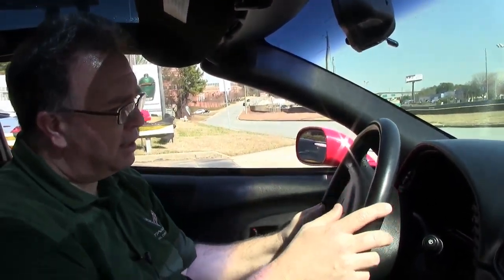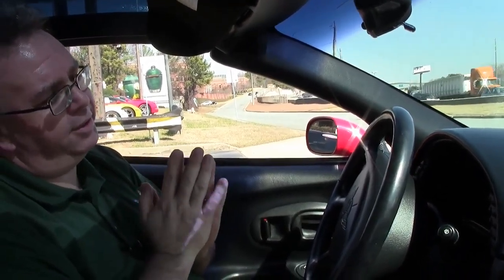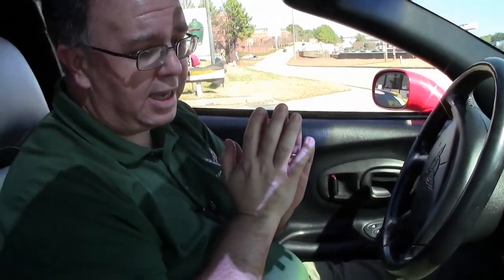All right, we're going to take a ride in this 2000 Corvette. As I had said, 79,000 miles — I'll get more specific: 78,965 to be exact.